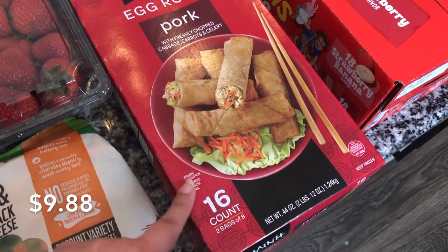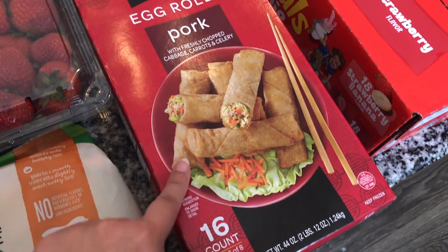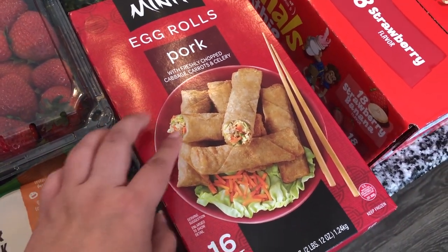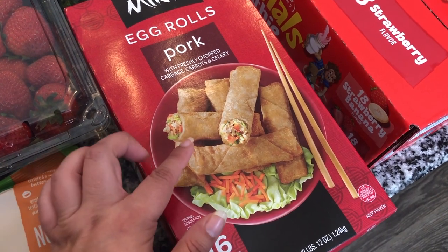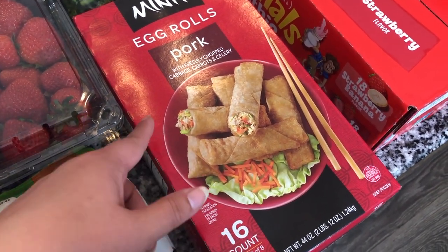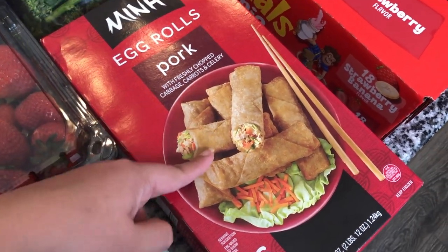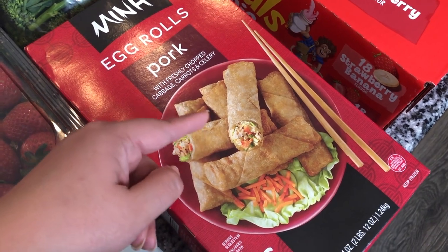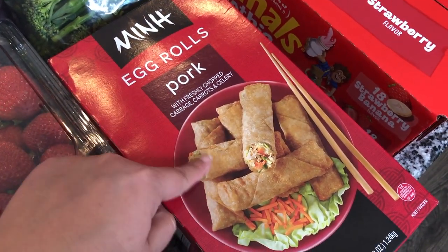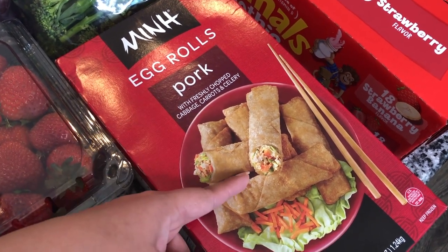Then I got some pork egg rolls — there are 16 in there, two bags of eight. My husband is not a huge fan of egg rolls and even he likes these. I prefer to put them in the air fryer, but they do fine in the oven too. In the air fryer they get really crispy and it's so good. We have these on the side of an Asian-style dinner or just as a snack.